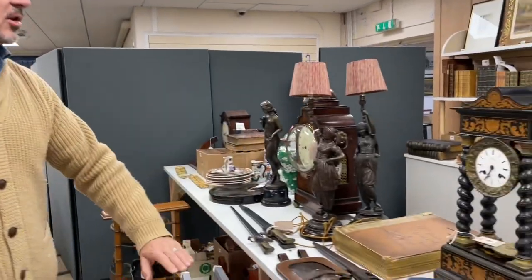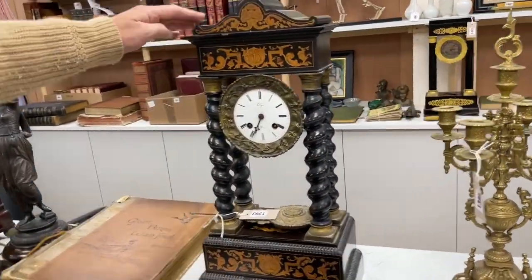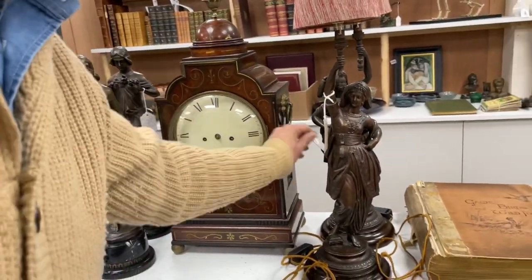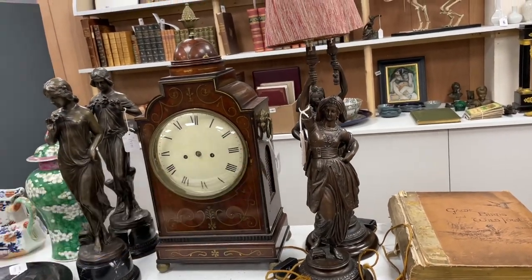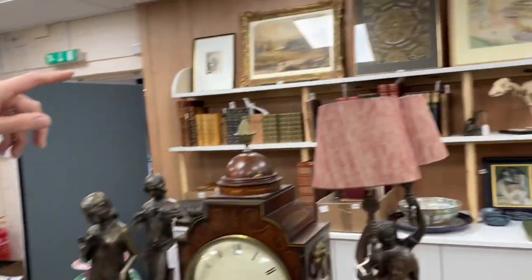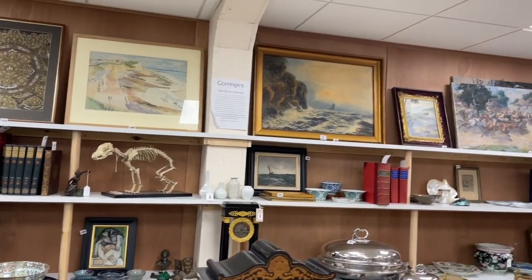We've got clocks — these sort of French portico-type clocks, two of those in the sale. That's lot 1383. We've got a sort of earlier Regency model there, looks like it needs a hand or two but still ripe for improvement. Lot 1378. There's bayonets, there's books, there's a skeleton of a small animal over there — like a fox or something, I suppose. As ever, it's a complete mixture. We've got silver, we've got jewellery, and we've got furniture in a new warehouse. Just to confuse you, we've added an additional warehouse for viewing, so you won't go to the other one — it'll be somewhere else.